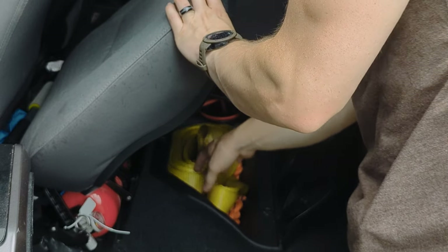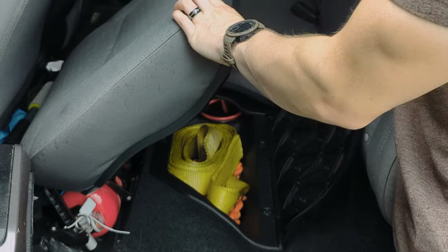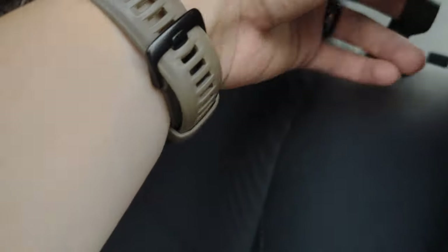Underneath the rear seat I have two tow straps — one with a hook and one slip-style with a nylon strap.